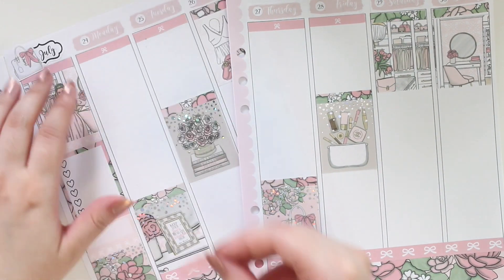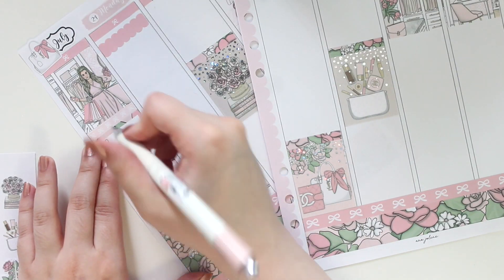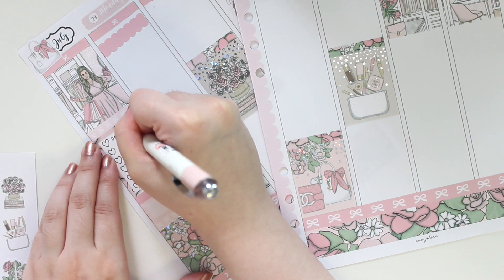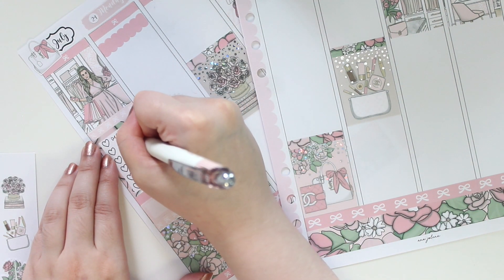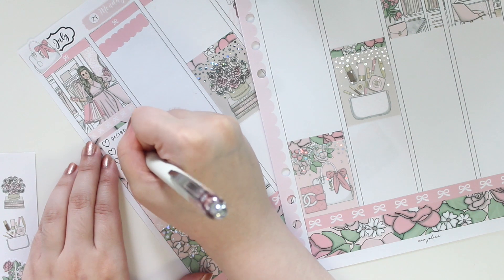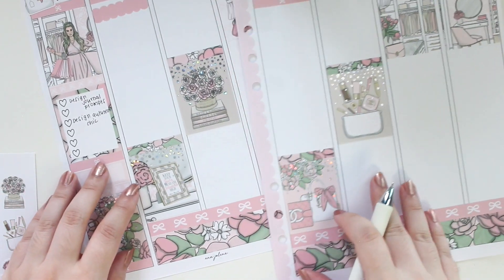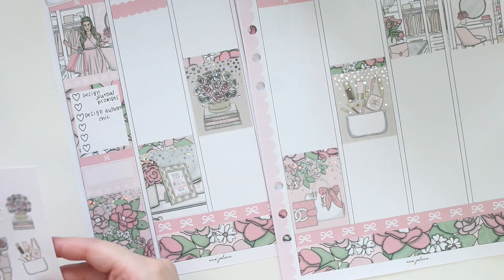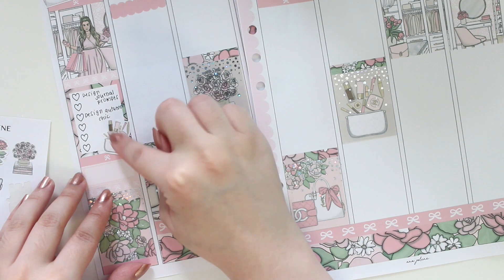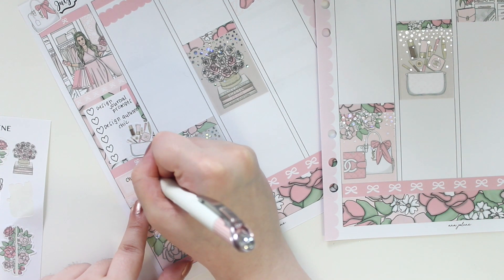This is what my base is looking like so far. To fill in my sidebar, I didn't have too many things to do this week other than film and create my new journal prompts — it's about that time where I release some new ones. I also worked on some fall collections this week, including a collection called Autumn Chic, which I'm really excited to share. I'm adding a little makeup pouch and writing in 'Christmas in July' in the bottom box because that was a big event for the week.